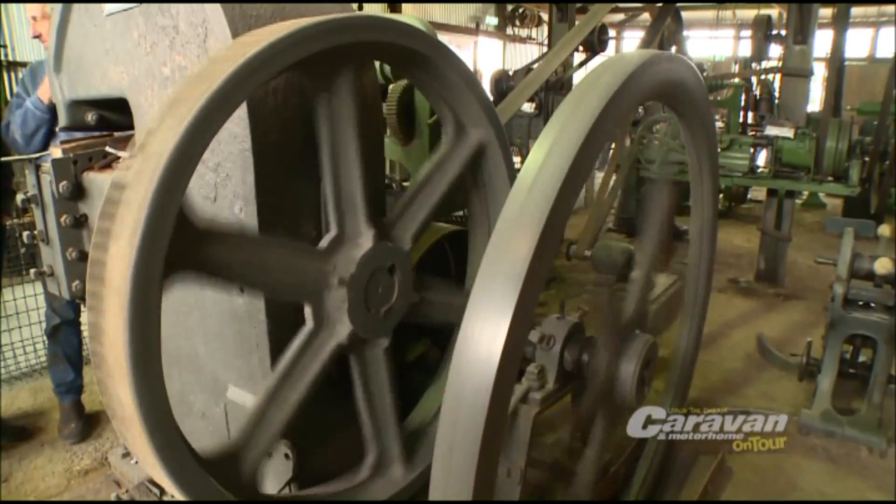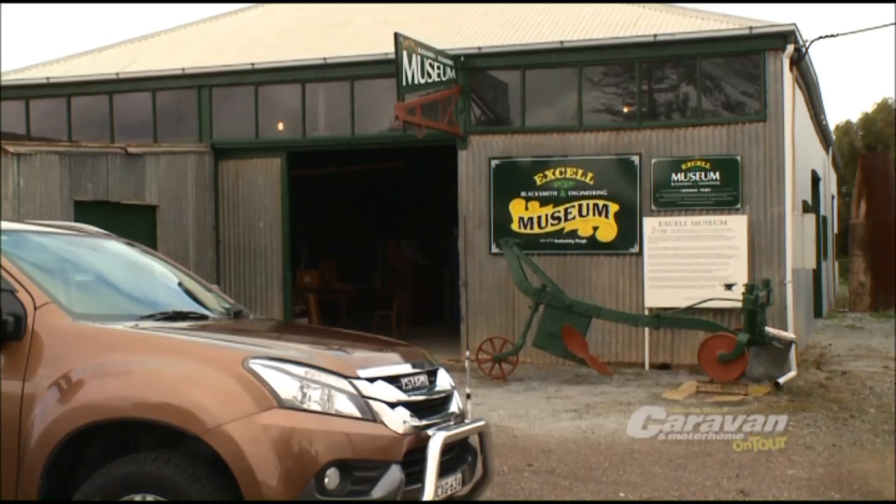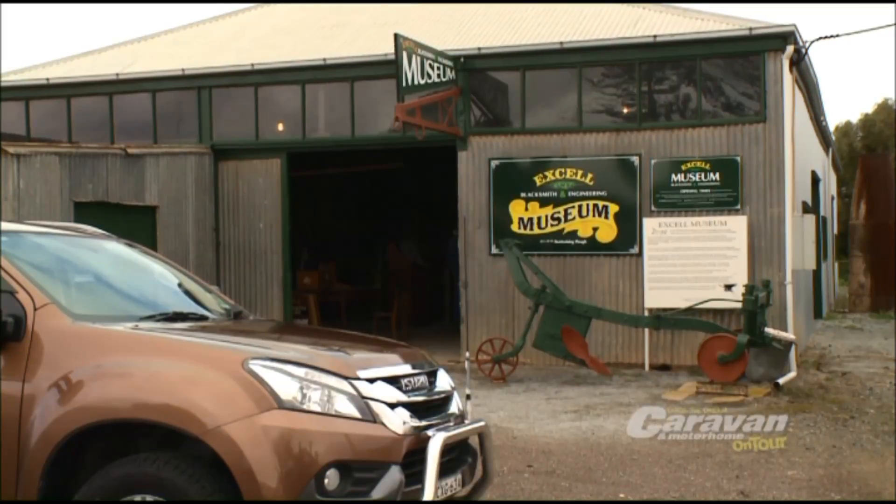We're in Tumbi Bay and this is the XL Blacksmith and Mining Museum. I'm talking to the chairman, Ian. When people come here, give us a rundown on what they can see, what they can actually see people making.